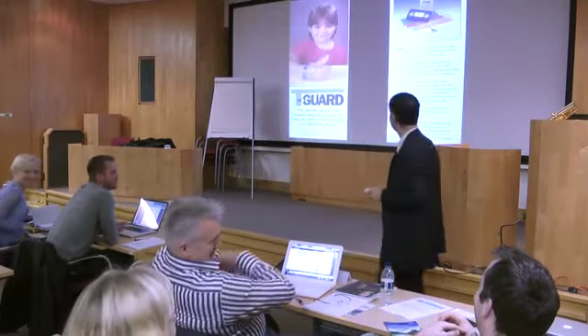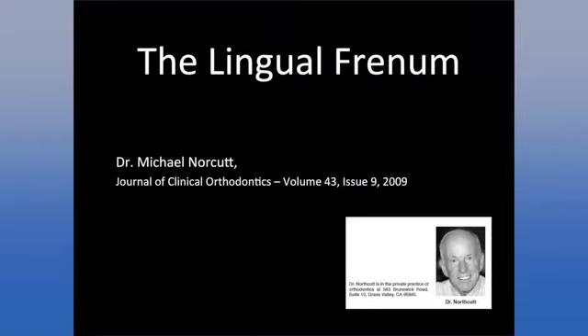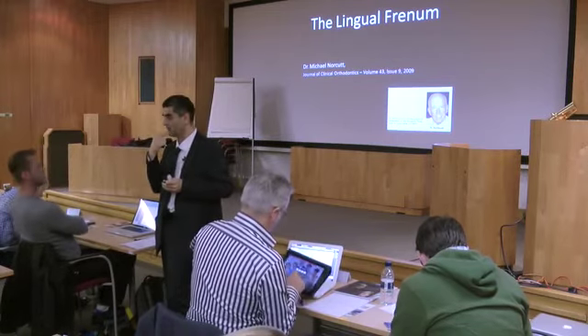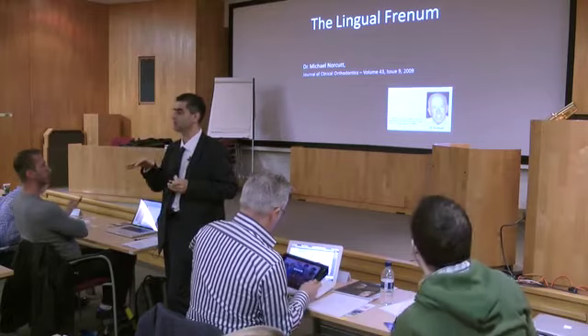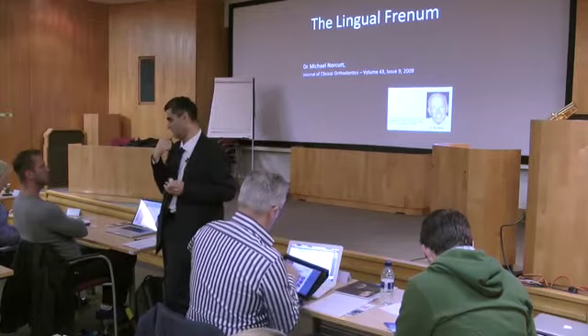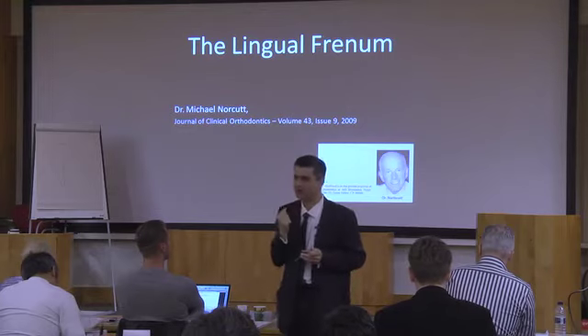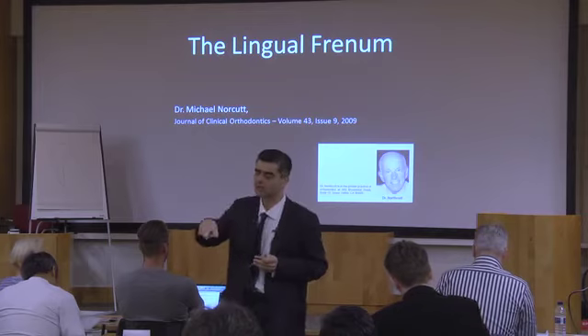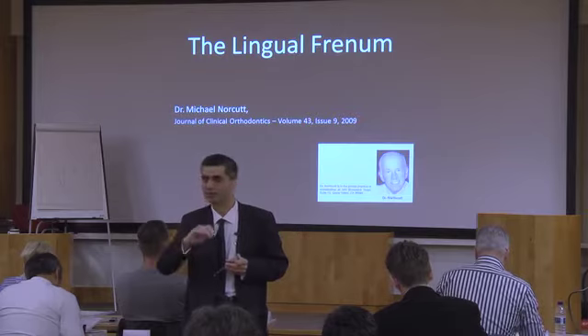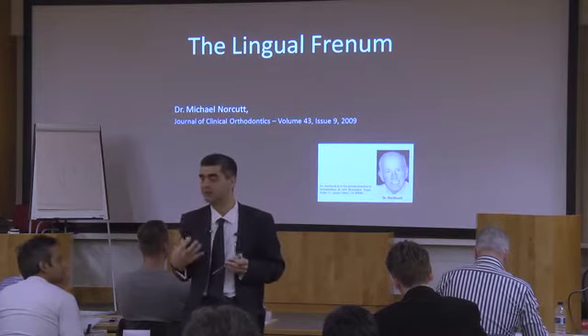Let's talk about lingual frenums. In differential diagnosis of narrow palates, we have thumb, airway, and tongue. Many times we assume the tongue is in a lowered position because of the airway, and that's true in most kids. But you also get kids who are tongue-tied. In Australia, midwives were legally allowed to snip the lingual frenum the day the kid was born — no anesthetic, no sutures — because the kid couldn't breastfeed, or the tongue wouldn't elevate when crying.